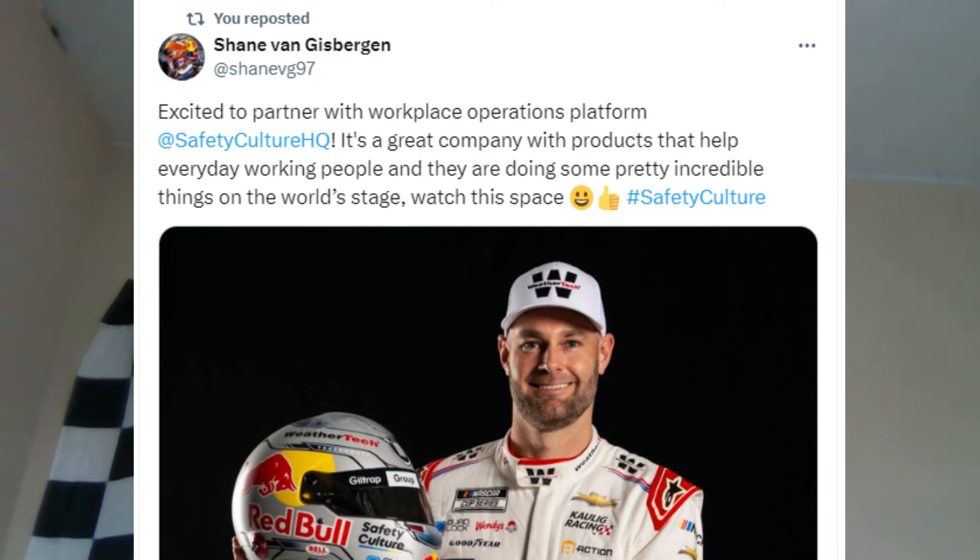Shane Van Gisbergen has another new sponsor called Safety Culture, which may have previously worked with him in the Supercars series. He'll be bringing companies like Quad Lock, Safety Culture, and potentially Red Bull into NASCAR — Red Bull has not sponsored a Cup Series car since 2011. This is a really big deal for Van Gisbergen in 2024.